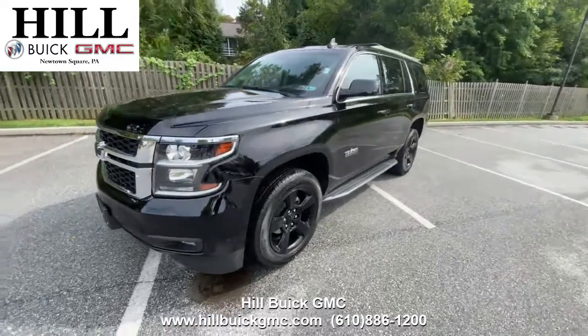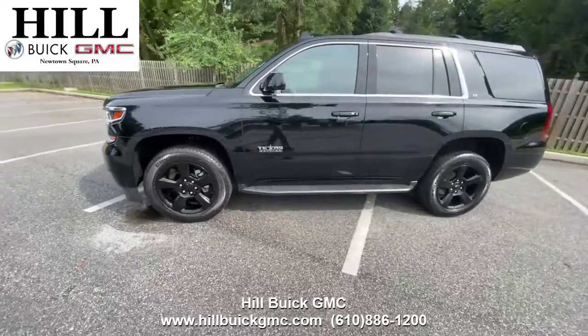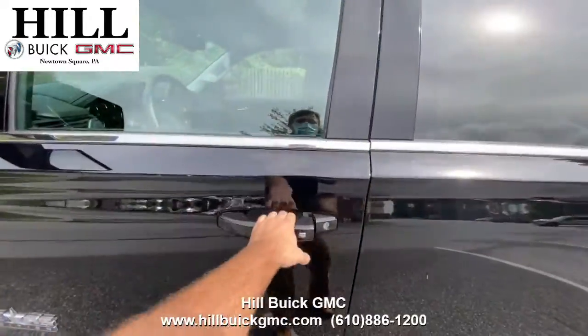On our lot we have this certified pre-owned 2018 Chevrolet Tahoe. It has 33,880 miles on it, has had one owner, and has a clean Carfax report.